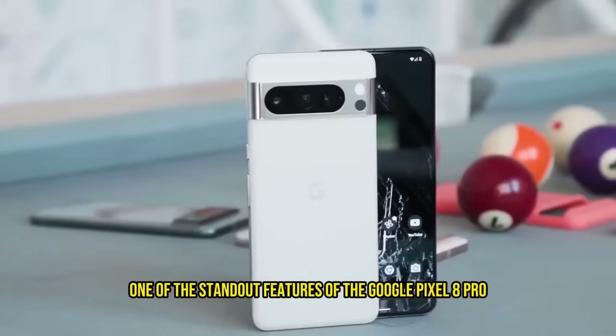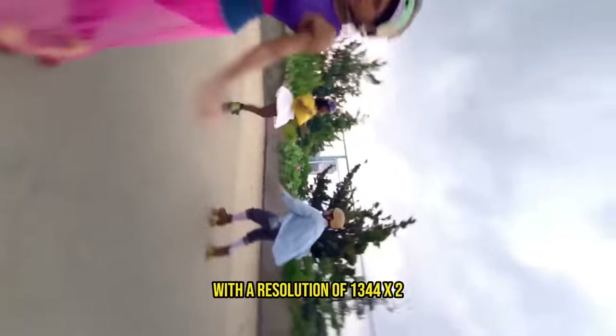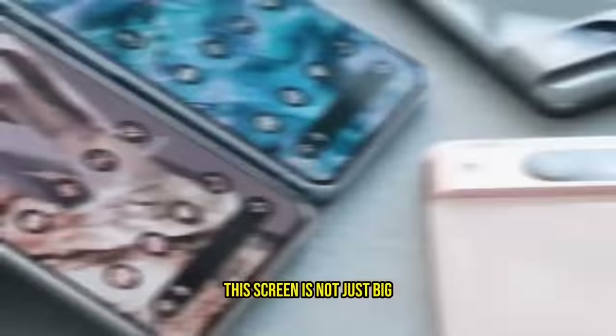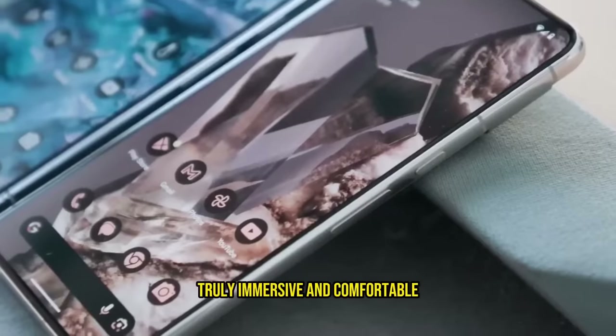One of the standout features of the Google Pixel 8 Pro is its stunning 6.7-inch display. With a resolution of 1344 x 2992 pixels, this screen is not just big but also offers a visual experience that's truly immersive and comfortable.